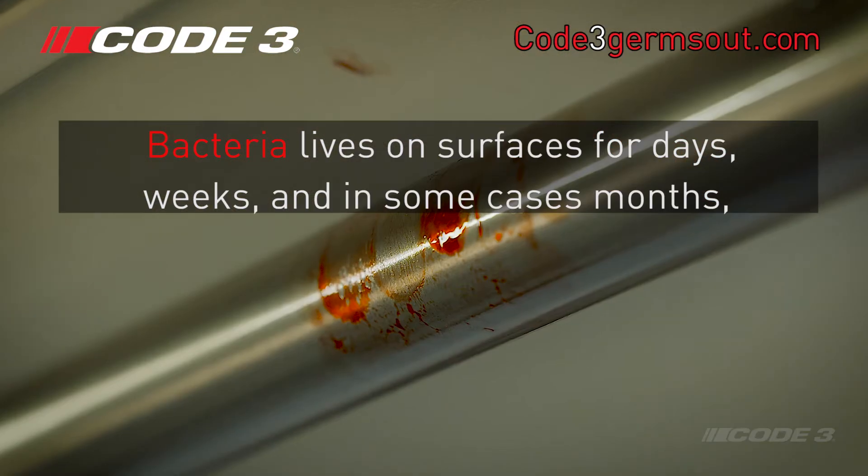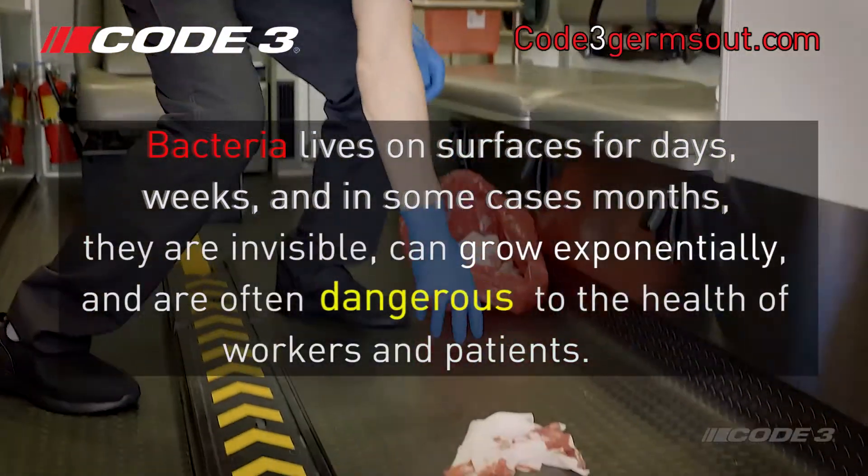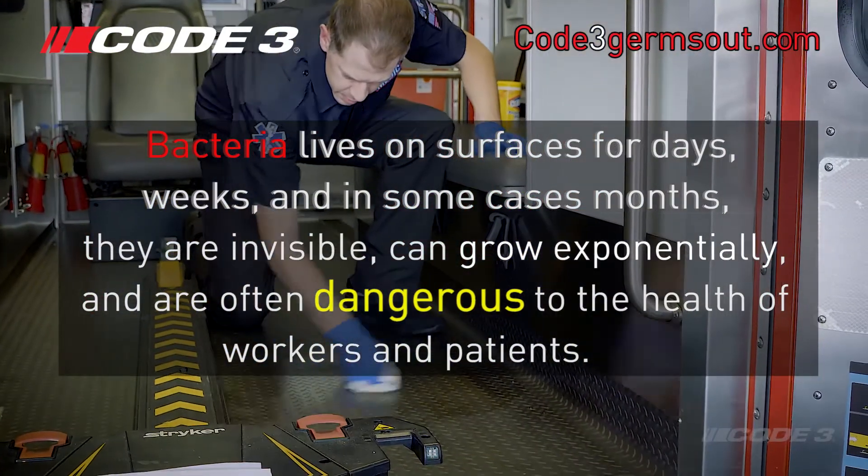Bacteria lives on surfaces for days, weeks, and in some cases months. They are invisible, can grow exponentially, and are often dangerous to the health of workers and patients.